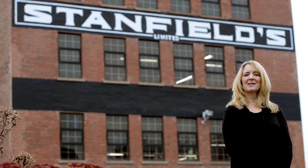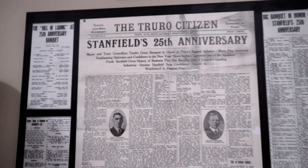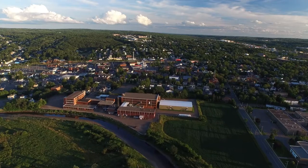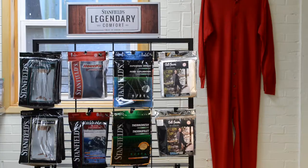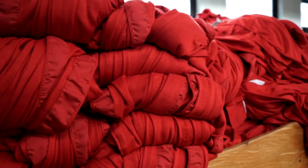Hi, my name is Cheryl Smith and I'm the Director of Merchandising for Stanfields Limited, where we know cold. Stanfields has been in the business of thermal underwear since 1856 and has long been considered the winter underwear expert in Canada. All of our winter products are made right here in our factory in Truro, Nova Scotia. Quality workmanship, attention to detail and legendary comfort are what makes our products unique in the market and why we sell more winter underwear in Canada than anyone else.